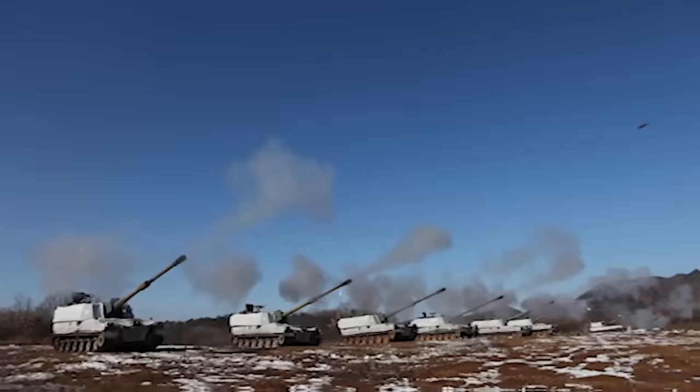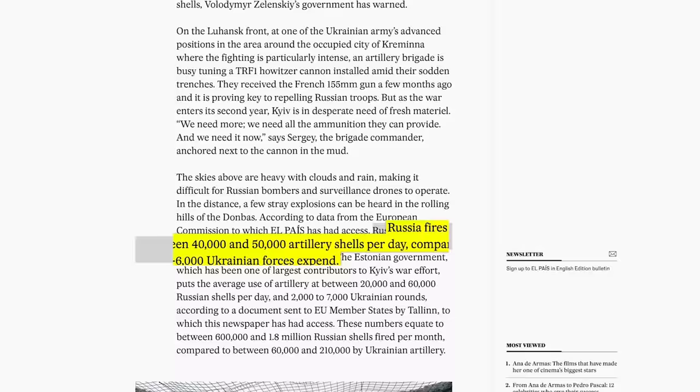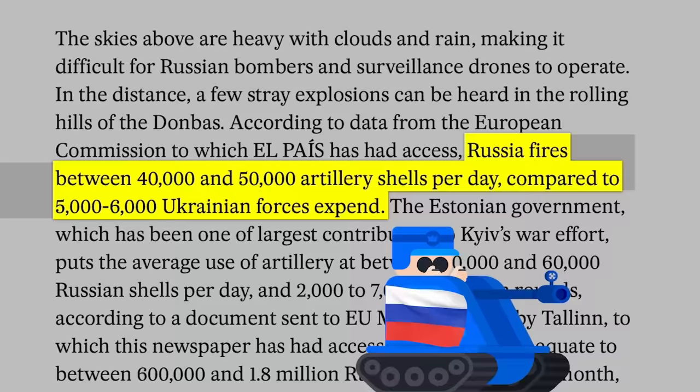To put the artillery threat in Korea into perspective, North Korea could bombard Seoul with over 10,000 projectiles every minute. For context, according to data from the European Commission, rough estimates indicate that Russia fires between 40,000 and 50,000 artillery shells per day, compared to the 6,000 shells per day on average that Ukrainian forces expend.